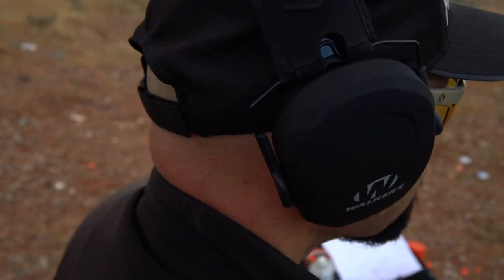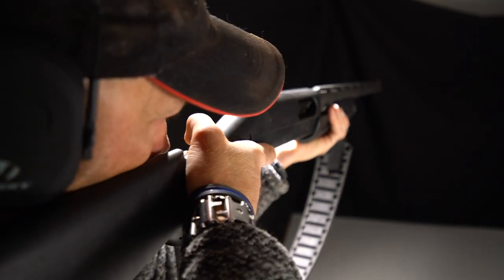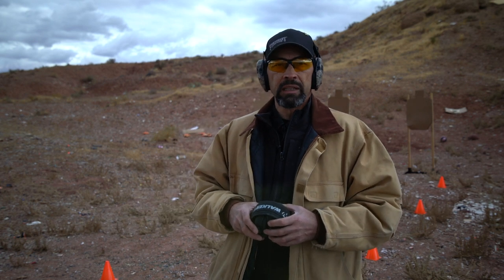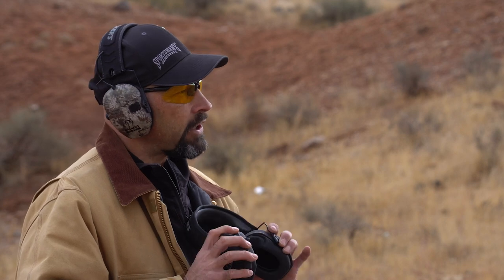The slim profile makes them more comfortable when trying to shoot a rifle and get a good cheek weld without resting on the stock and moving your head out of position. Bulkier muffs may make it difficult to get good eye relief on a scope or proper face placement on the stock. The wide headband and deep ear cups make them very comfortable for hours of wear.